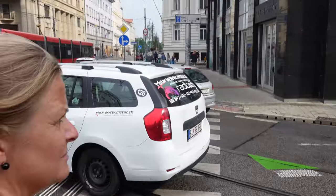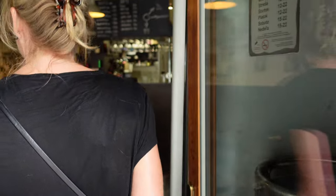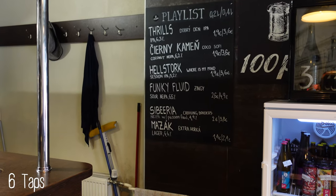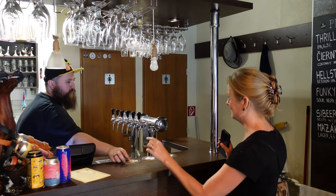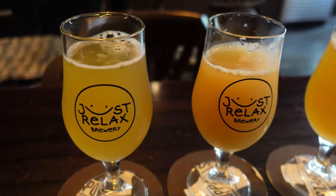Next stop on our safari is the 100 Piv Craft Beer Bar & Shop. We're doing a taproom safari — you never know what you see on the safari, and we let the bartender choose. Normally we would like one IPA, one sour, and one imperial stout. We have three different beers and as you can see they're all yellow, so no imperial stout. First off, we have an IPA.